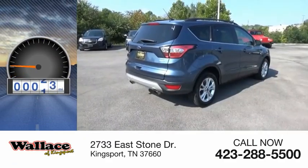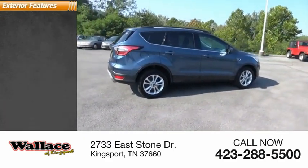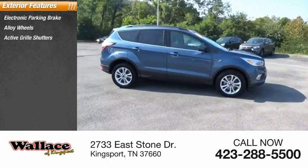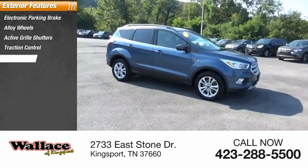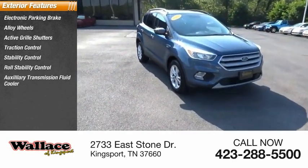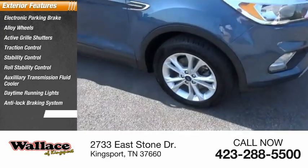This vehicle has less than 70,000 miles. Here are some of this vehicle's great options: electronic parking brake, alloy wheels, active grille shutters, traction control, stability control, roll stability control, auxiliary transmission fluid cooler, daytime running lights, anti-lock braking system, and fog lights.